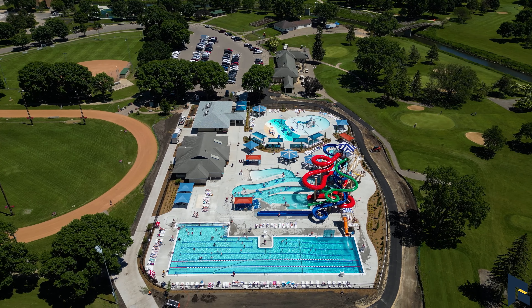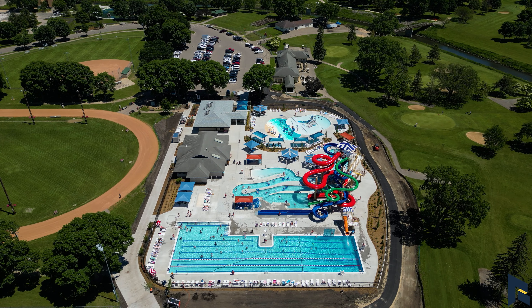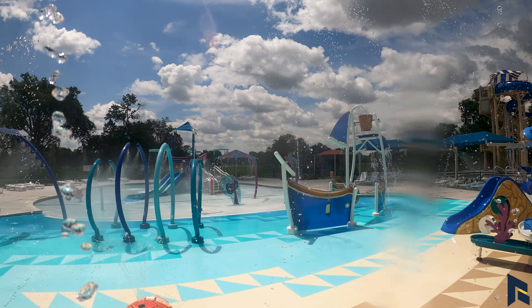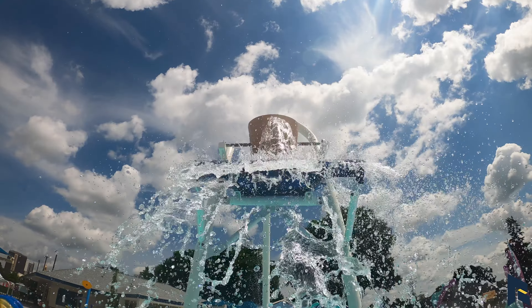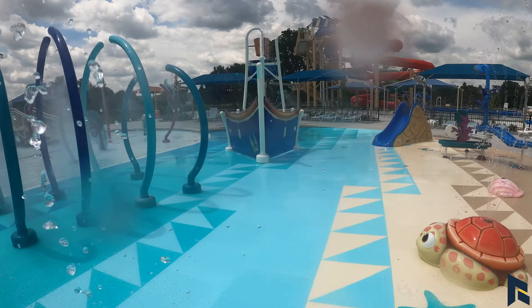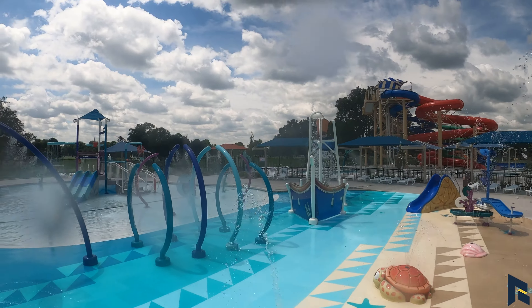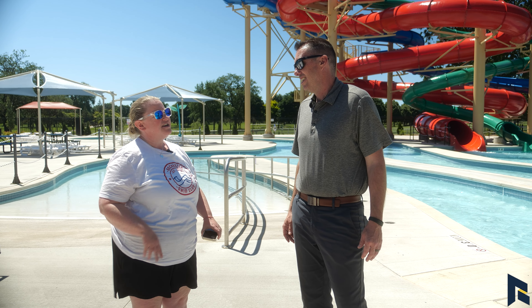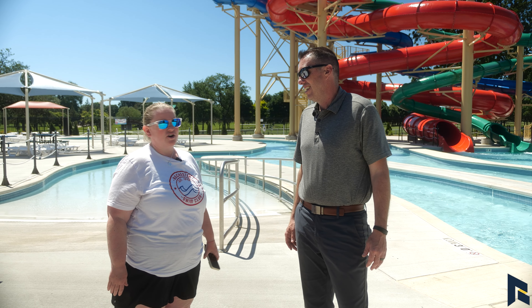We've also got a zip line, a climbing wall, another little drop slide, and everything you can think of. Over there you have a zero-entry splash pad style area for the younger ones — it's called life flooring. It's real soft and squishy for the little kids. There's actually not a pool of water in it; it's just the water that's on it so that kids can't slip and fall.